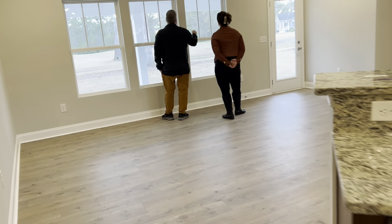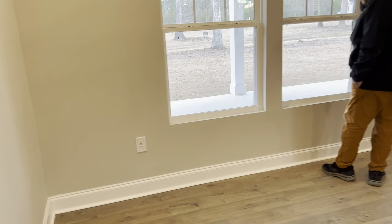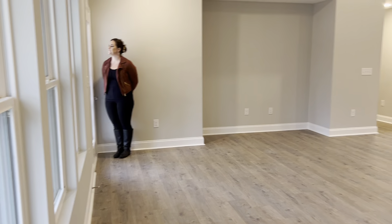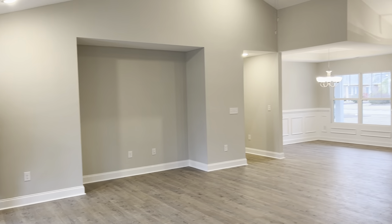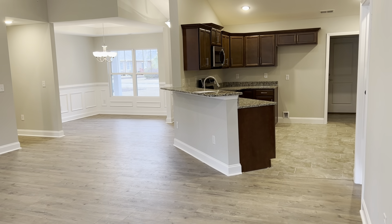I'm going to stand in the corner of the living room so you can get a feel for the size of the room. It's a nice size living space.